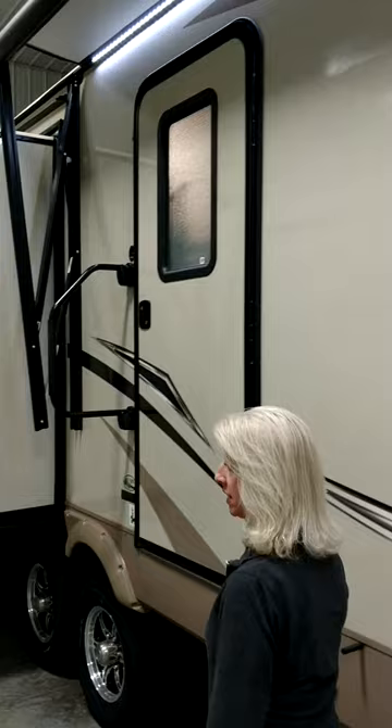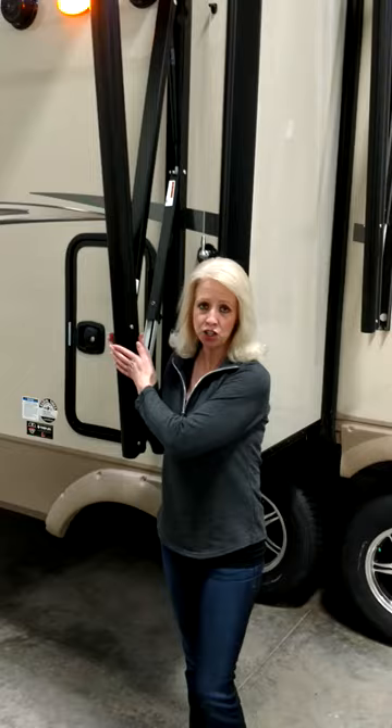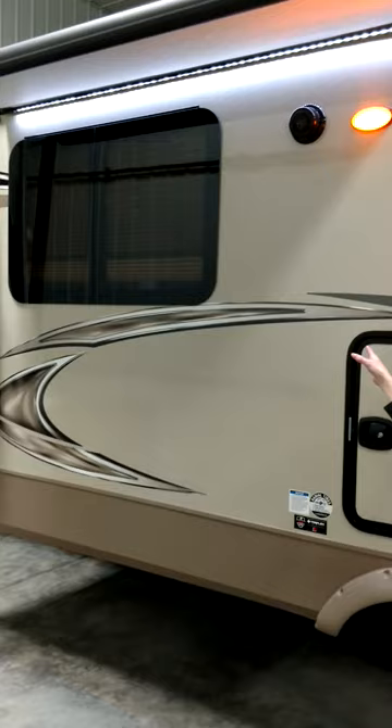Now this unit has three slides. On this slide here I have an additional awning with LED lighting, as well as outside speakers and frameless windows all throughout.